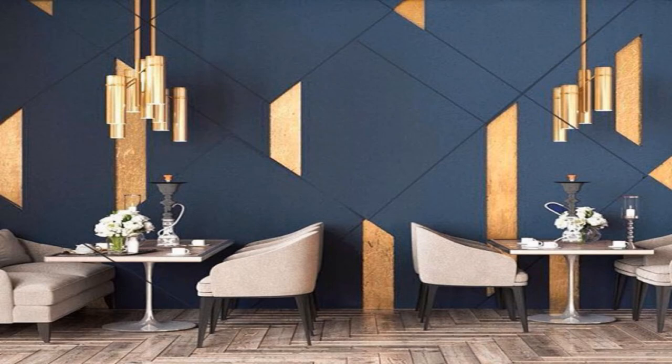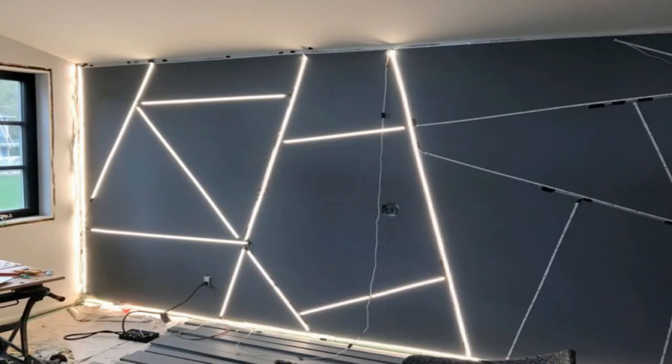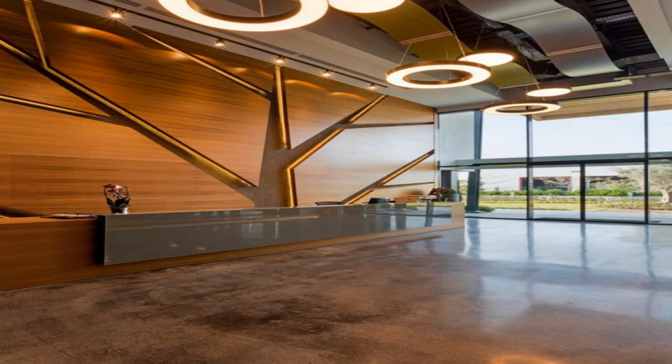12. Add removable wall art. Minted has an incredible collection of grown-up, sophisticated removable wall art. The adhesive murals have a luxurious matte finish and come in a variety of styles. Removable wall art is perfect if you're renting and don't want to damage the walls.